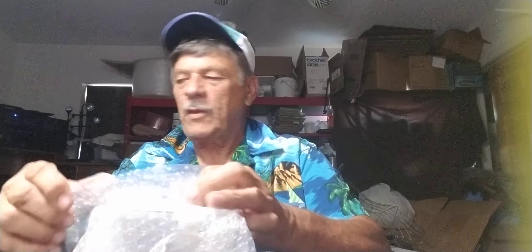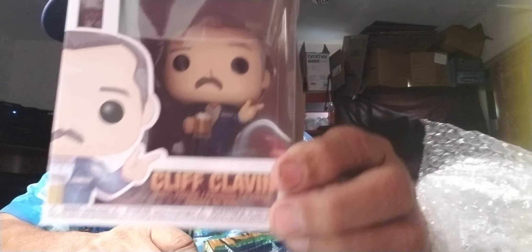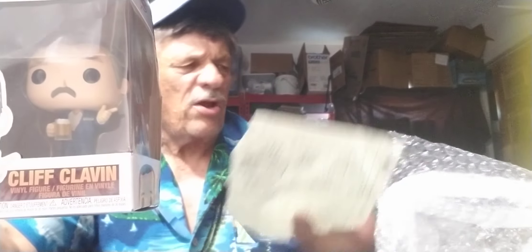He's got them individually wrapped — that's pretty good. I got a very good price on this; I paid a total of $23 for all of them, so I really got a good deal. This is Cliff Clavin. Cliff Clavin is actually worth nine dollars on the list.